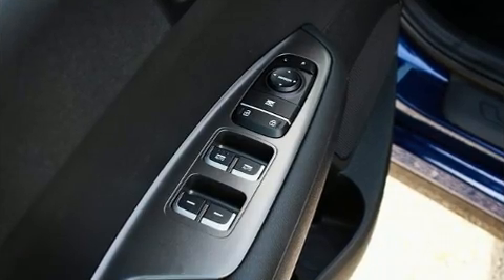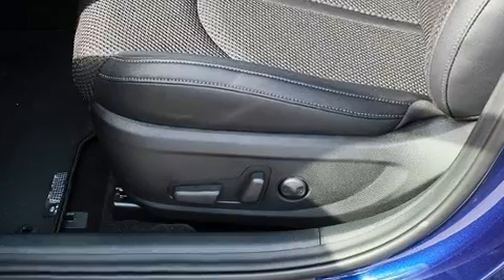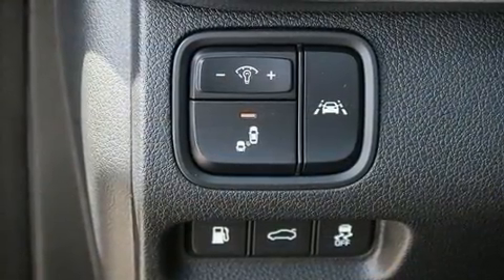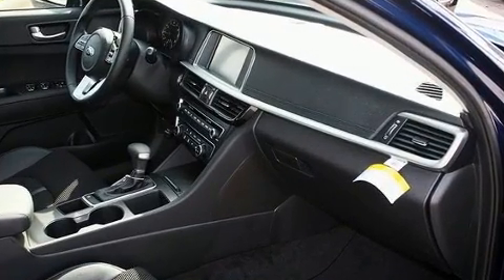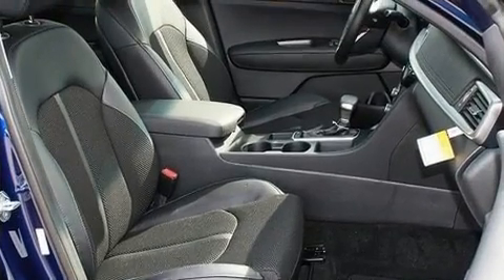Kia also prioritized safety and security by including dual front impact airbags with occupant sensing airbag, front side impact airbags, traction control, brake assist, anti-whiplash front head restraint, a panic alarm, and an emergency communication system.